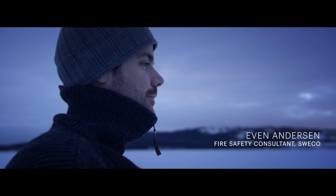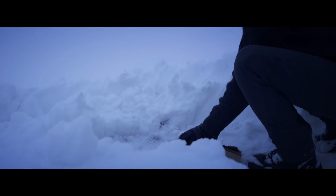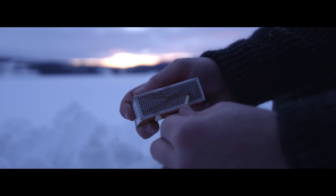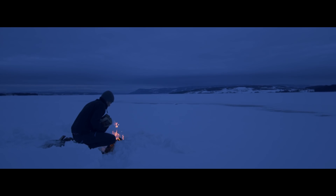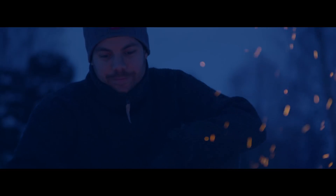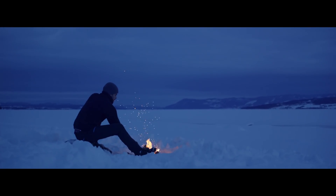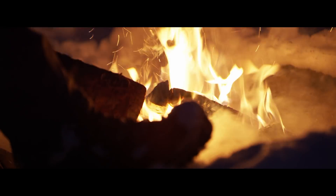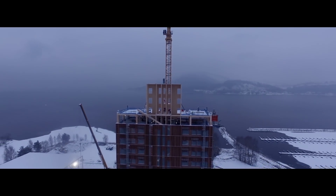If you've ever tried to build a fire, you know that you need to build it in a certain way to make the largest logs burn. By extension, you also know how to build the fire so that it extinguishes before the largest logs burn out. That's essentially how we have designed the structure in Mjøståne to withstand a complete burnout.